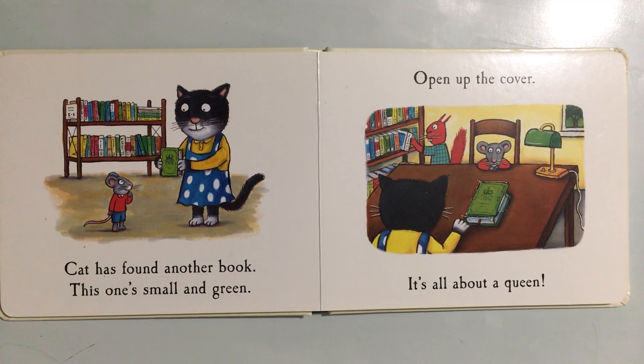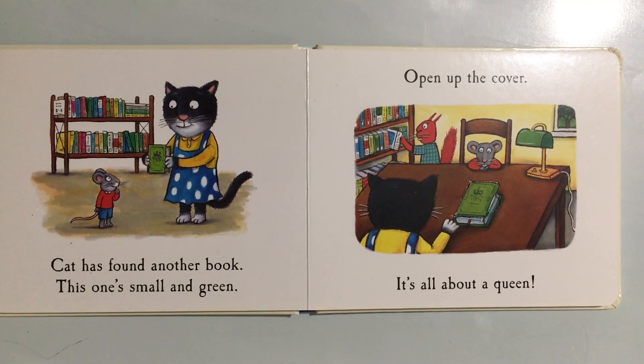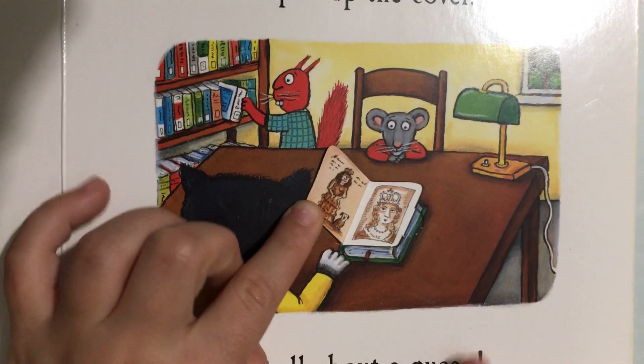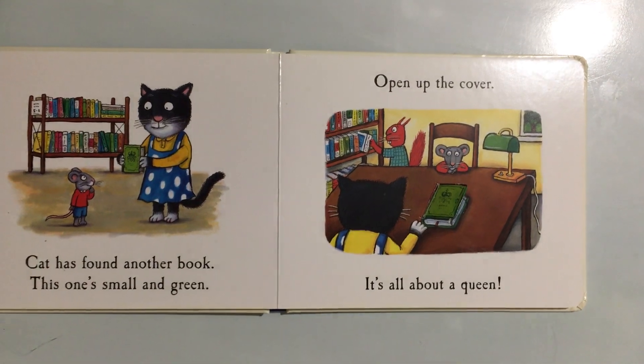Cat has found another book. This one's small and green. Open up the cover — it's all about a queen.